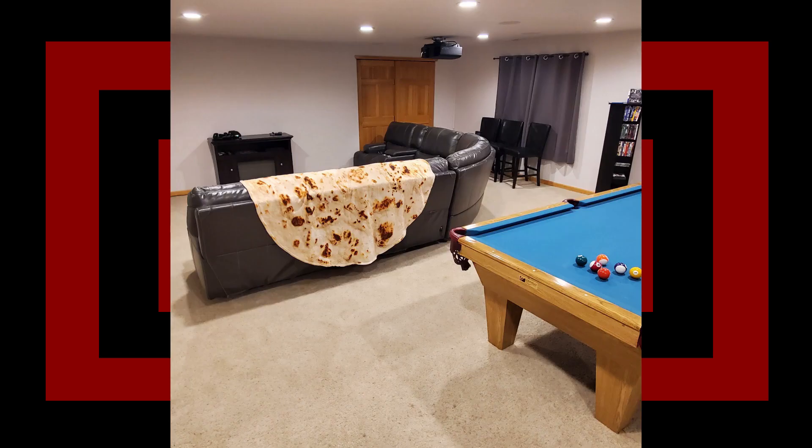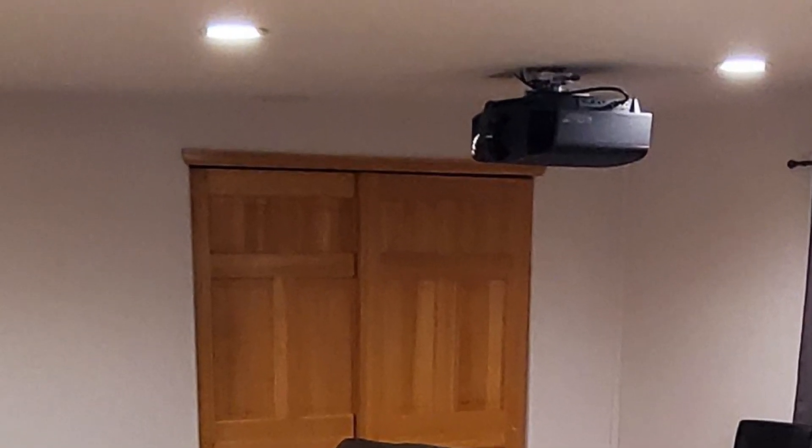The host of this party has a tortilla blanket. The first thing that caught my eye was, goddamn, this room is very big, and where that couch is lined up, there is no TV there. And then I saw the projector screen and realized how much of a fool I was. But either way, that tortilla blanket's pretty cool.